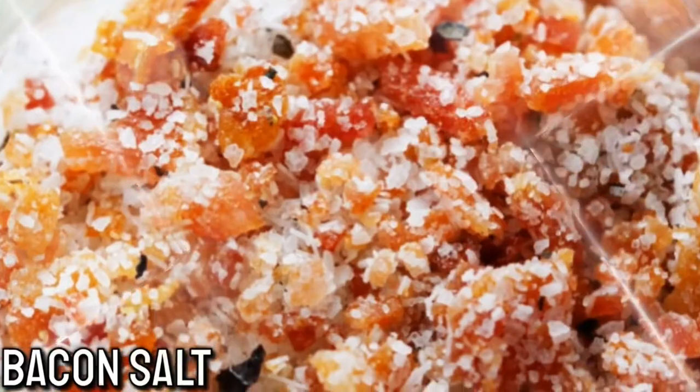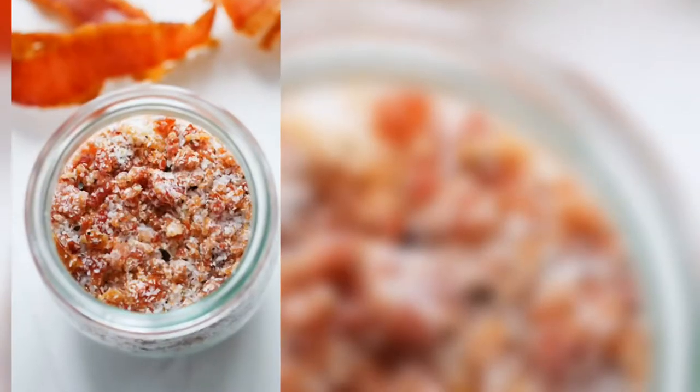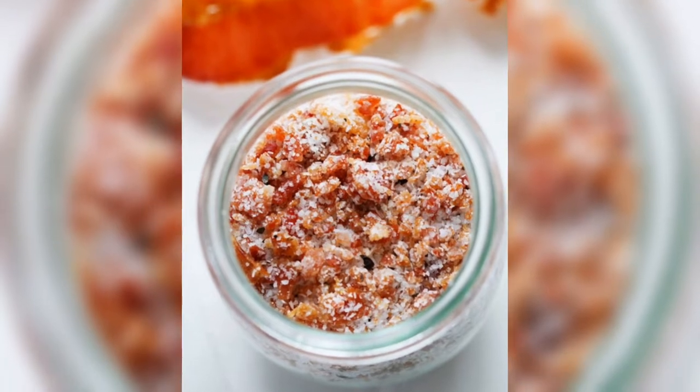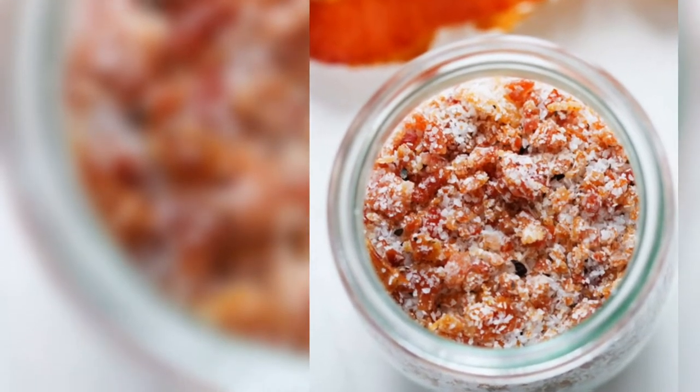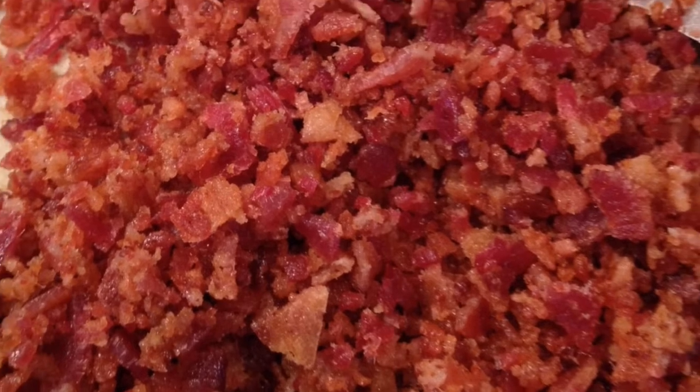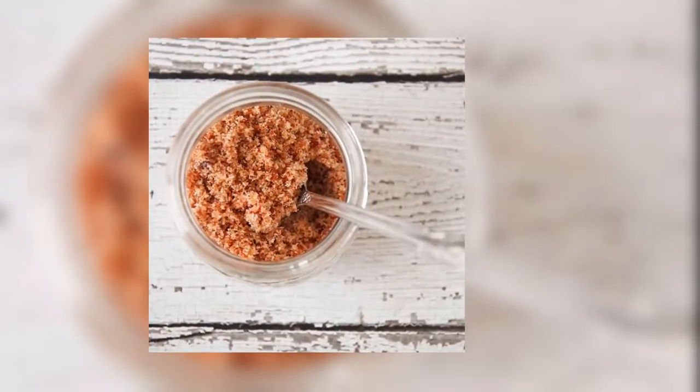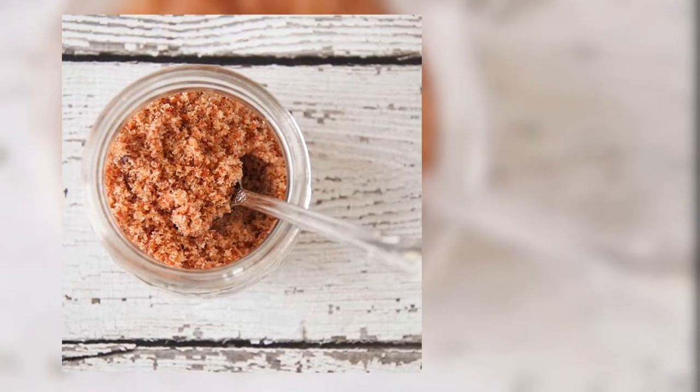Number 1: Bacon Salt. You can use bacon salt on your salad, eggs, mashed potatoes, or anything else you can think of. The process is really simple too. You just have to fry up some bacon and mash it into bite-sized pieces. After that, mix it with coarse salt and put it into a salt grinder — and presto.